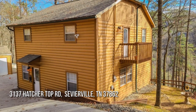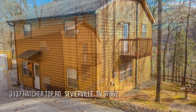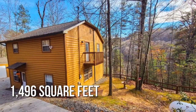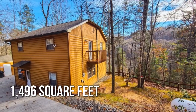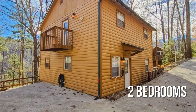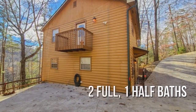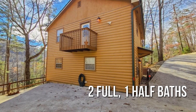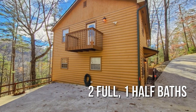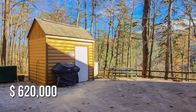Looking for that one-of-a-kind property? This lovely property offers over 1,400 square feet of living space, featuring two bedrooms with two full and one half bathrooms. This property is currently listed for under $625,000.